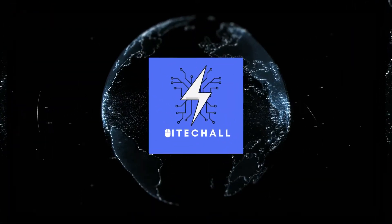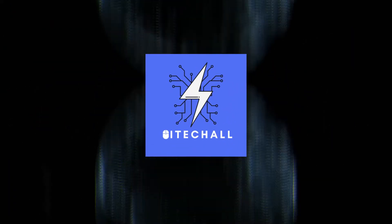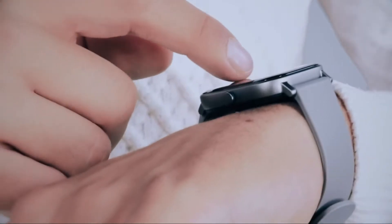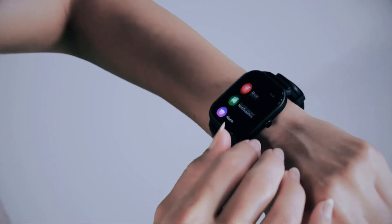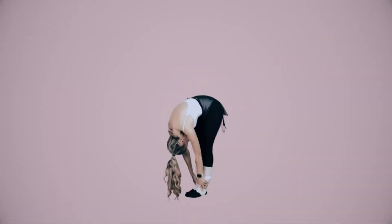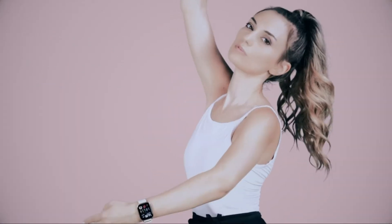Hello, it's iTechAll. You are watching top 5 best budget smart watches. More info on the products — we've included links in the description box down below, which are updated for the best prices. Before we get started, please consider subscribing to my YouTube channel.